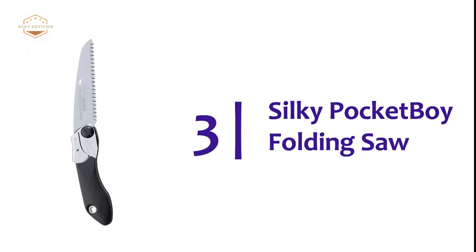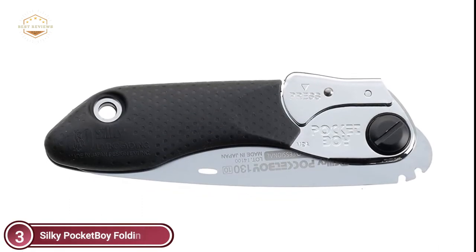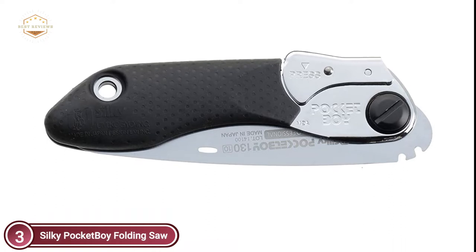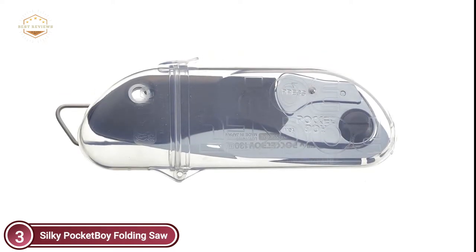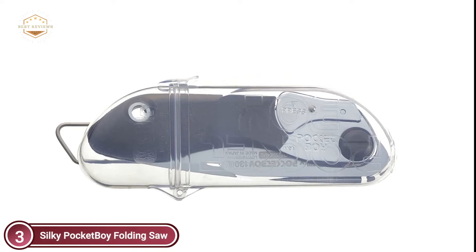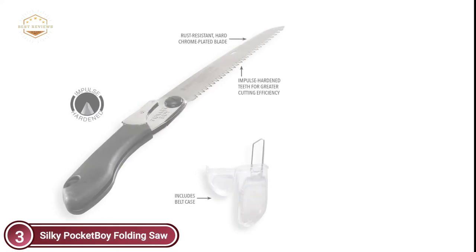Item number 3 is the Silky Pocket Boy Folding Saw. It features a reusable, rust-resistant, hard chrome-plated ground taper Japanese steel blade with non-set Mirai Ami impulse-hardened teeth and a lashing hole. The blade has two open locking positions — one for inline and one for cutting flush. The black aluminum handle with gom rubberized non-slip overlays provides an unbeatable grip for the most difficult tasks.